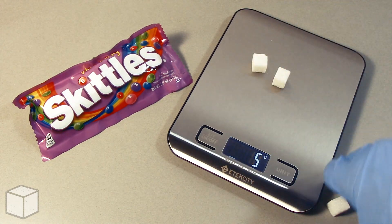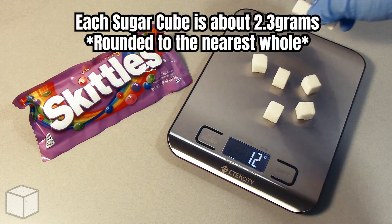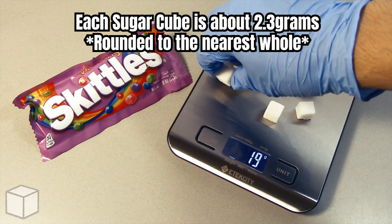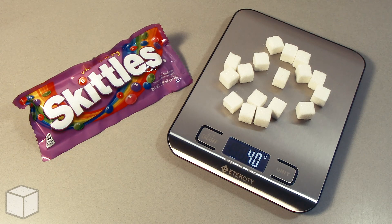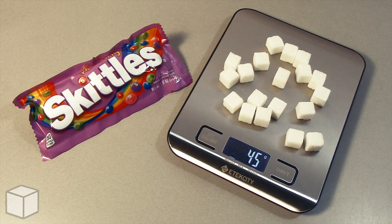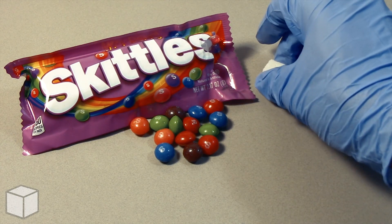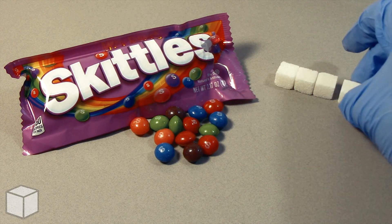Now I can show you the equivalents of this using sugar cubes. Each cube is about 2.3 grams. So in conclusion, this Skittles Wild Berry Candy is loaded with around roughly 19 cubes of sugar.